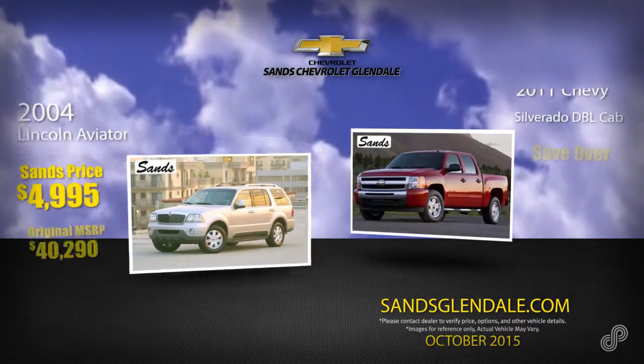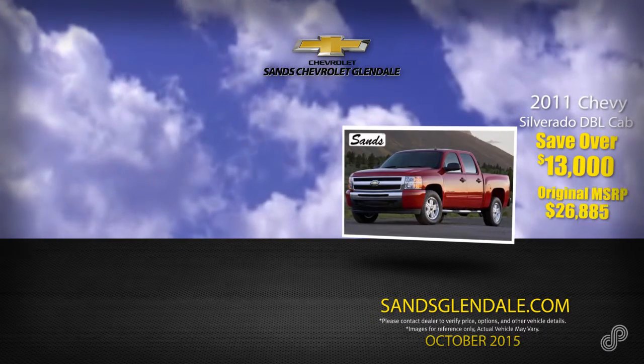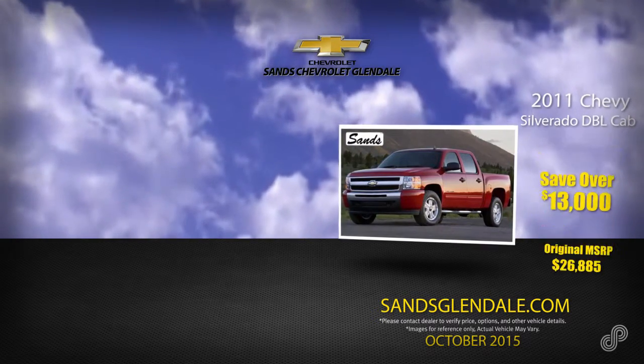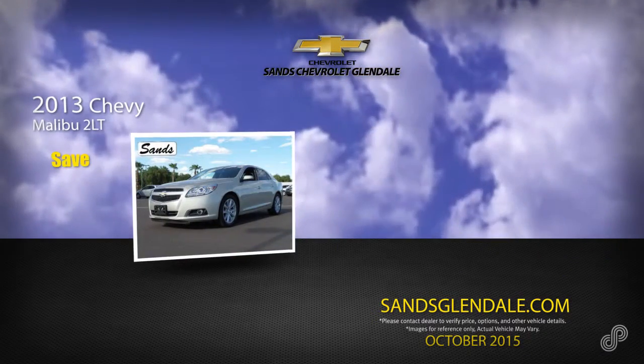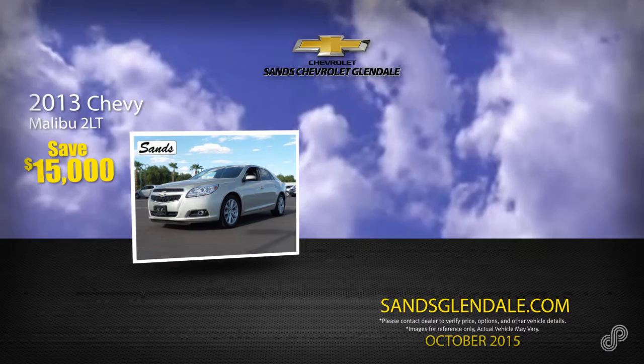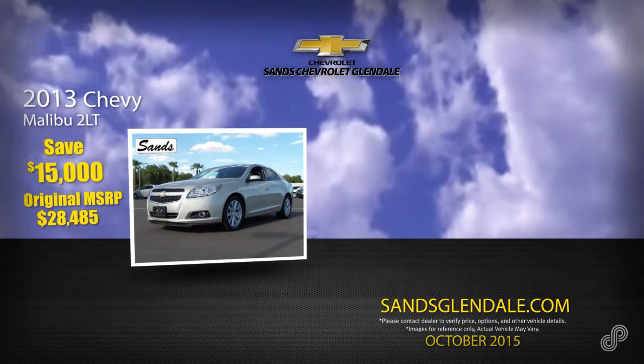Save over $13,000 on this 2011 Chevrolet Silverado Double Cab. Original MSRP $26,885, now just $13,400. Take home a 2013 Chevrolet Malibu and save $15,000 off the original MSRP of $28,485.